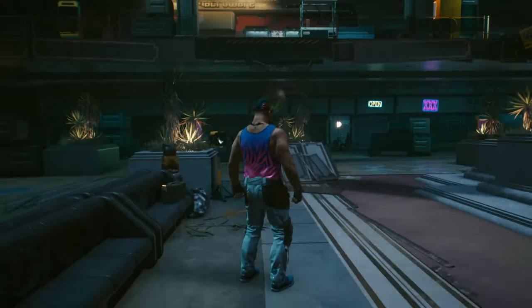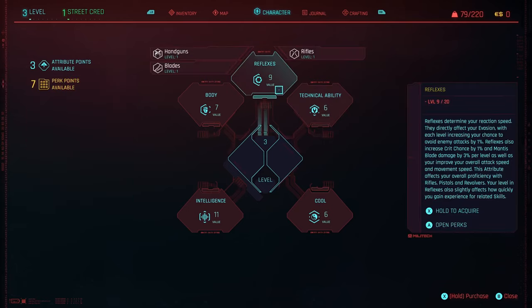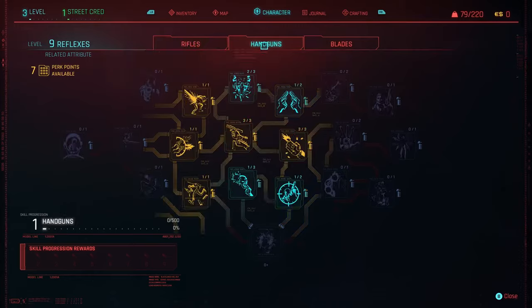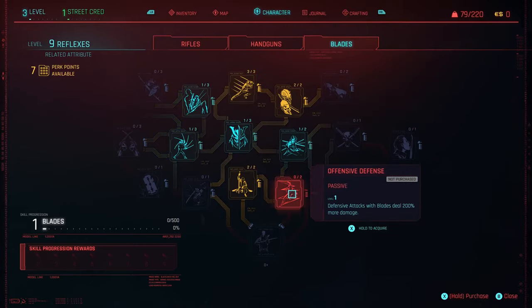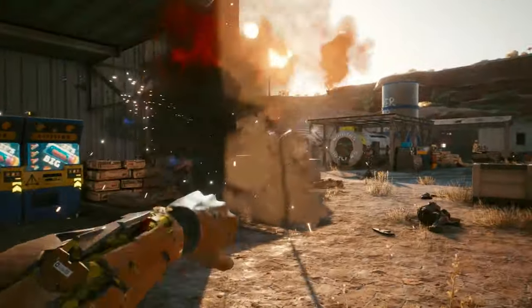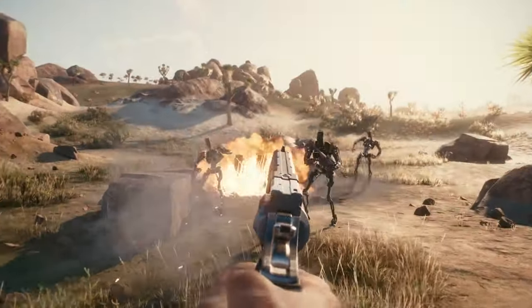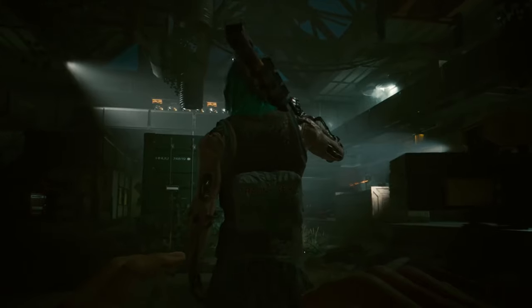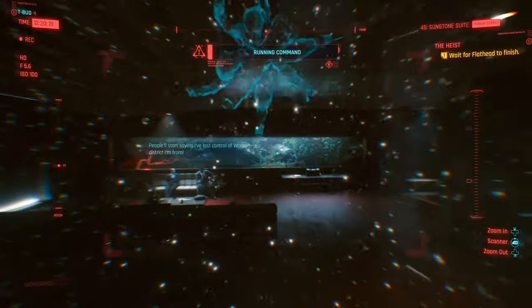Whether you're a newcomer curious about the hype or a skeptic still on the fence, there's never been a better time to jump into Night City. Will you be taking advantage of this free trial? Are you excited to explore Night City, or are there other games catching your eye? Drop your thoughts in the comments below, and don't forget to like, subscribe, and hit that bell for more gaming news, reviews, and everything in between.